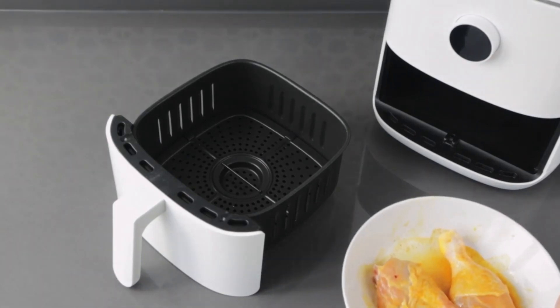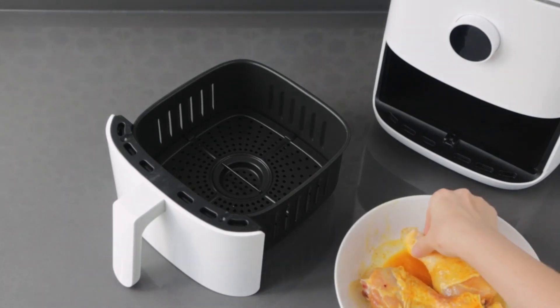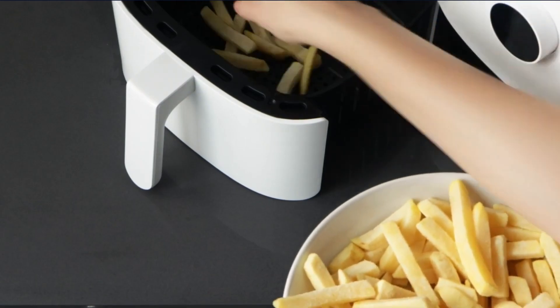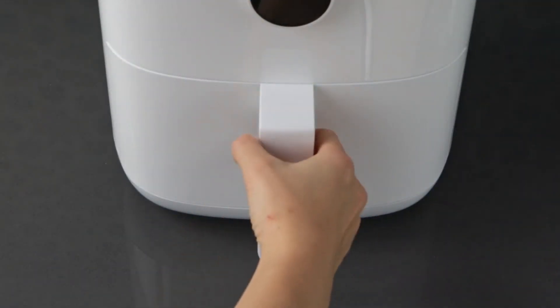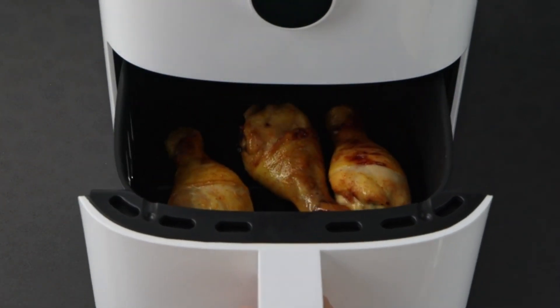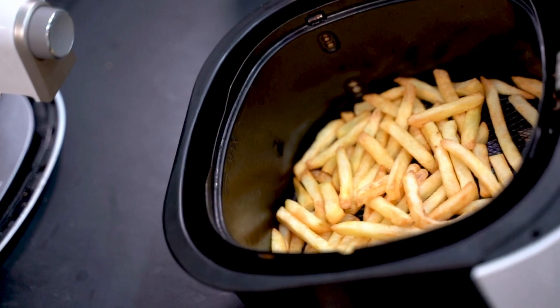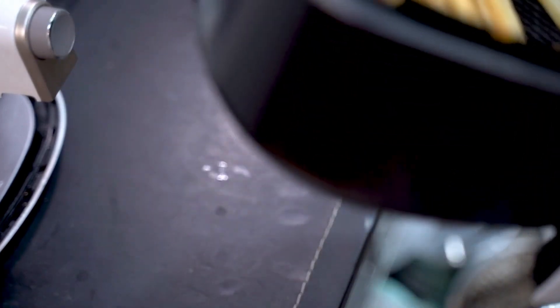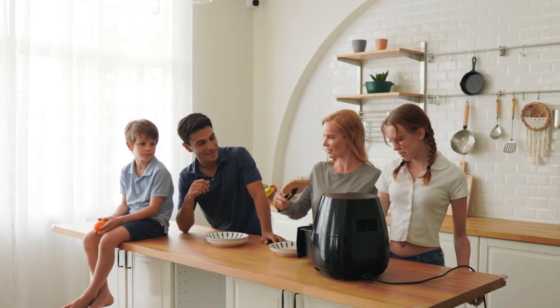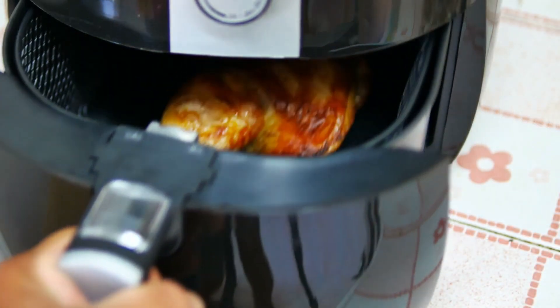Hey there, cooking enthusiasts! Are you looking for the ultimate kitchen appliance that allows you to indulge in your favorite fried foods? Well, you've come to the right place. In this video, we'll be unveiling the top 5 most popular air fryers that have taken the culinary world by storm. These air fryers not only promise crispy and delicious results but also offer healthier cooking options that will leave your taste buds satisfied and your waistline happy.